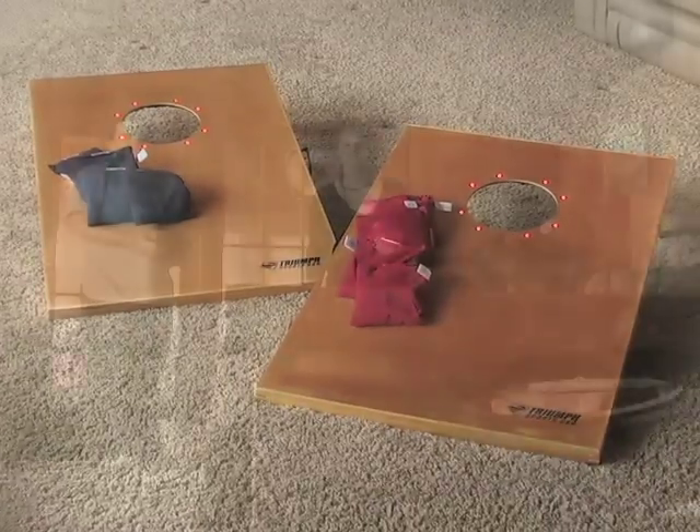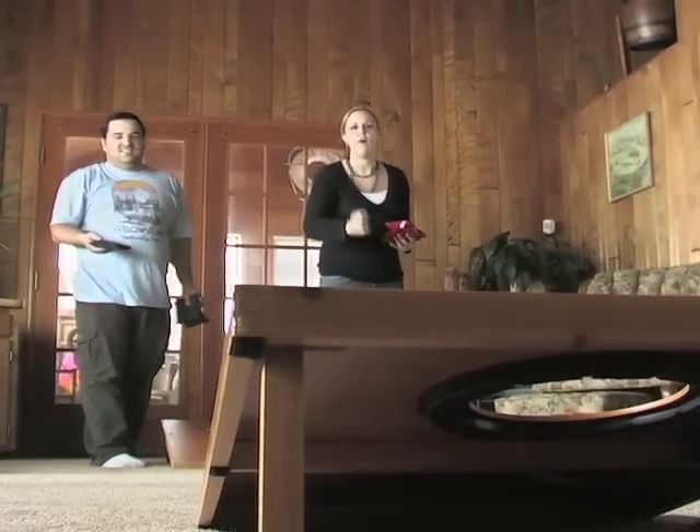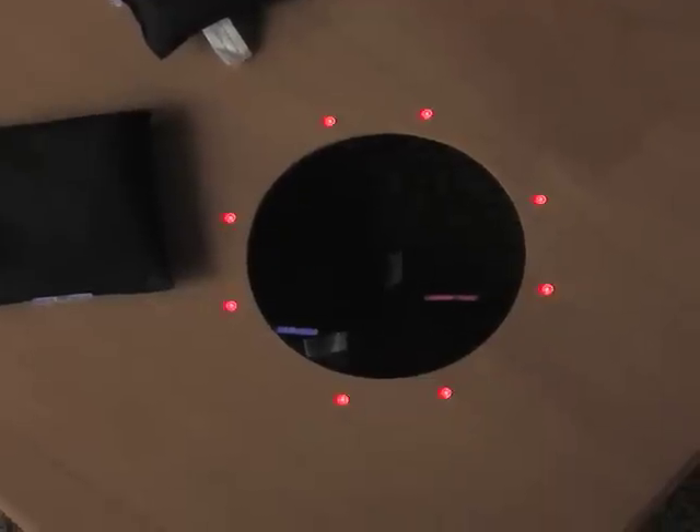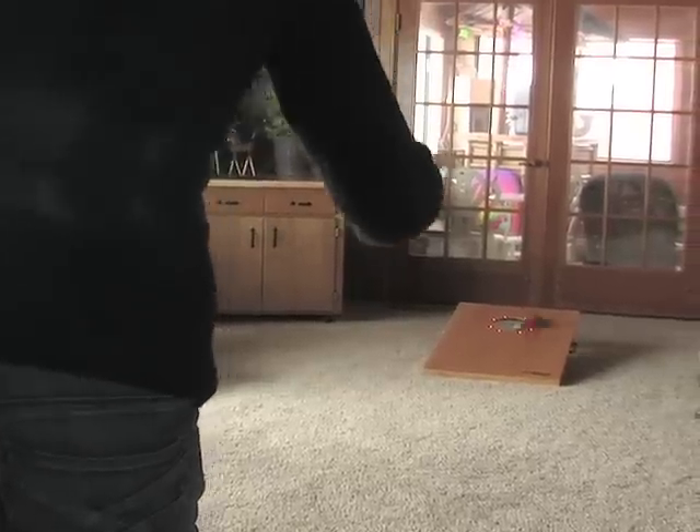With the lighted tournament bag toss game, there's no need to toss out the fun when the sun goes down. That's because illuminated targets and bags bring a bright new dimension to this lazy day classic.